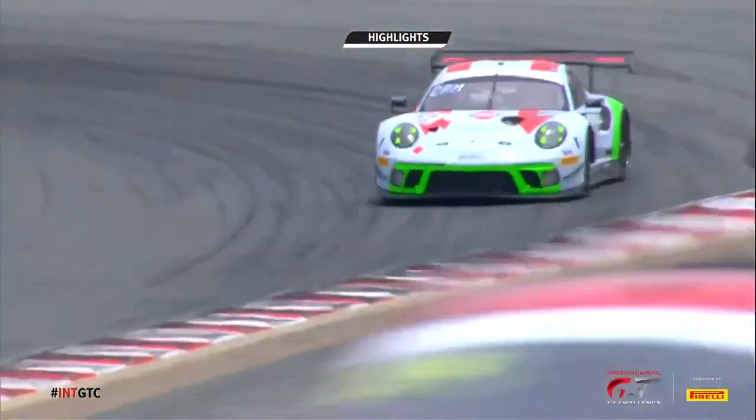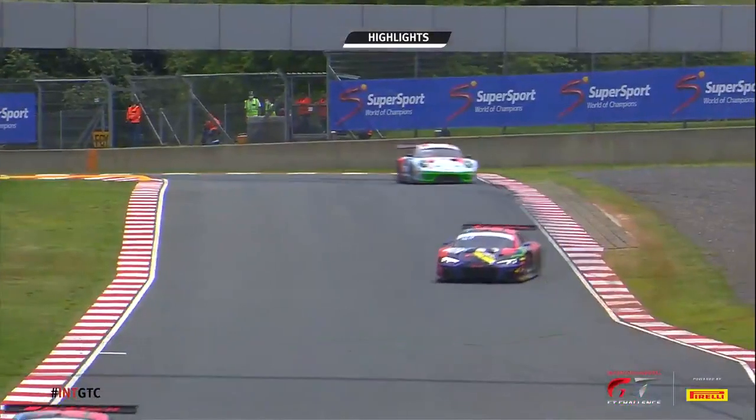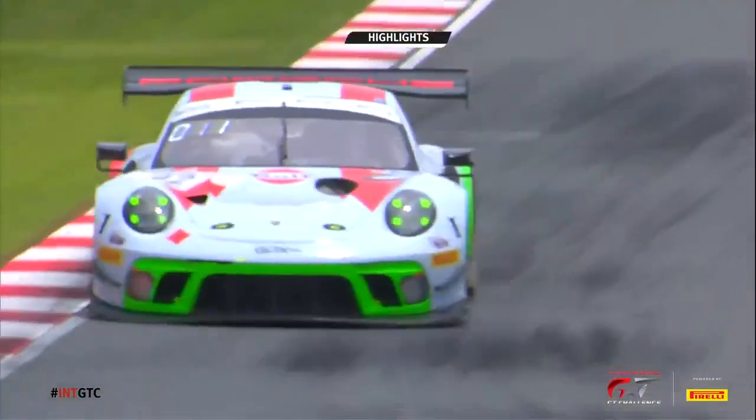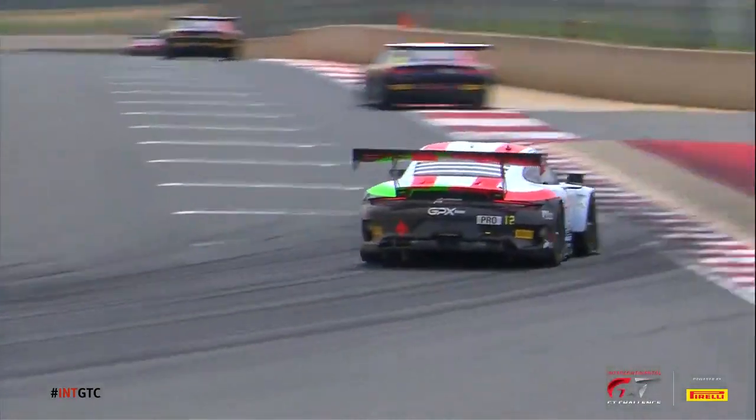Cars did get themselves some more mileage once more, but it didn't really shuffle the order too much. Still with the Honda ahead of the two Bentleys at the pointy end of the grid, as we look forward to qualifying. We'll see you for that a little bit later on — you're about to come out from the Continental GT Challenge. Goodbye.